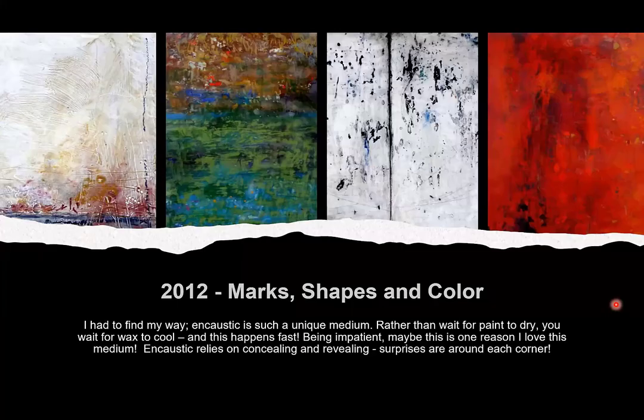I work in four mediums: watercolor (though I rarely do that now), encaustic, encaustic monotype (which I love), cold wax and oil — I've done workshops around the world in that — and acrylic slash mixed media. Laura has also invited me to teach in Mulroney, which I'm so excited about. I've never been to Ireland, so if any of you want to join, reach out to me or Laura.